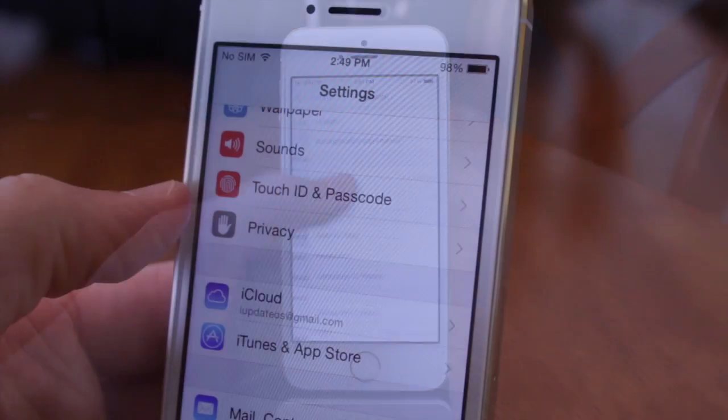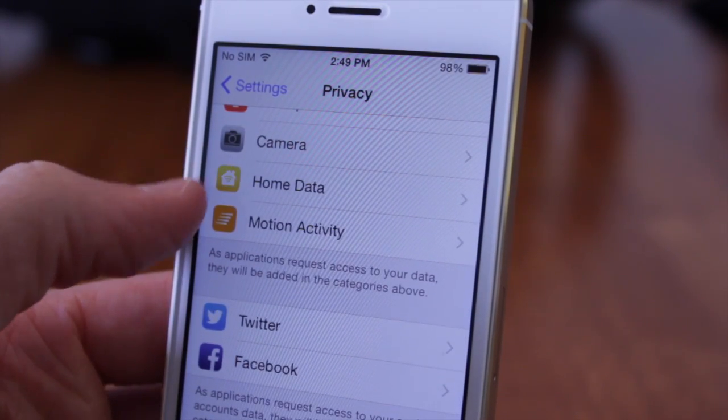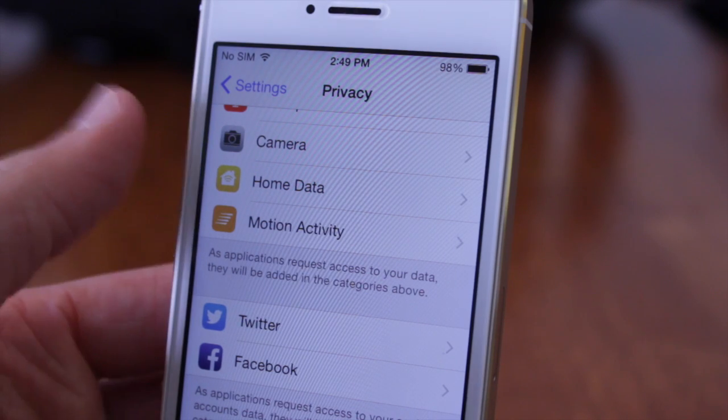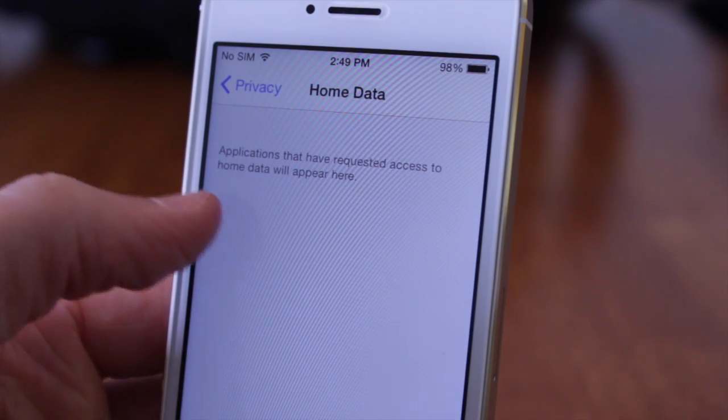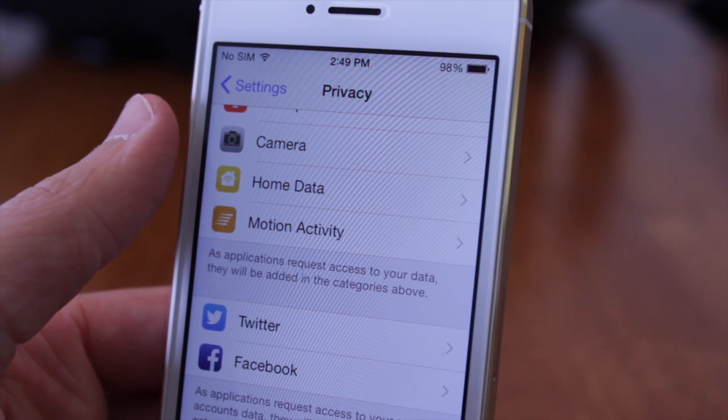Also new in the settings app, if we head over to the Privacy section, there's a new icon for Home Data — something extremely small, but there's just something about that little Home Data icon that I really like the way it's been designed.